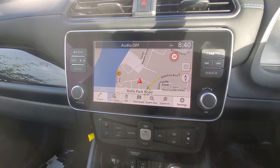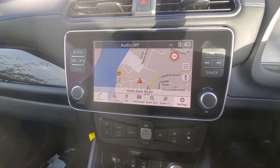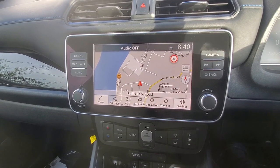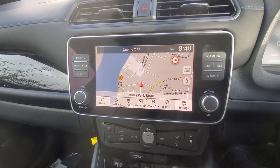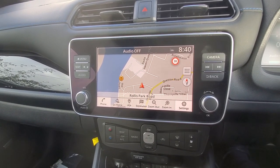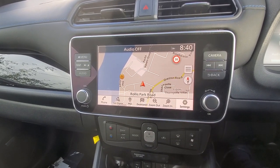After the recent change from BST to UTC here in the UK, I'm seeing a few posts on the group about setting or updating the times in the infotainment system on a Nissan Leaf. My Nissan Leaf is a Tecna 2021, so it may or may not be the same for other versions of the Leaf, but I'll go ahead anyway.